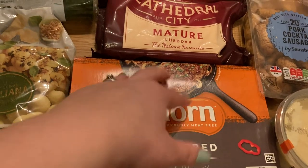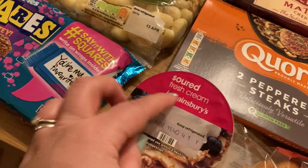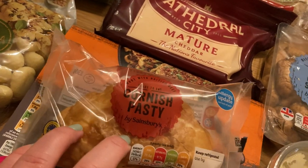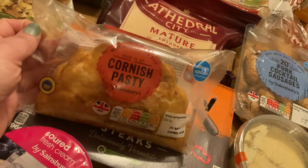We're having some fajitas — that'll be nice. Corn peppered steaks that'll go with the pesto, some broccoli, mushrooms and pasta — my husband's favourite. Some sour cream that'll go with the fajita. My husband requested a Cornish pasty so he'll probably have that Sunday for tea.